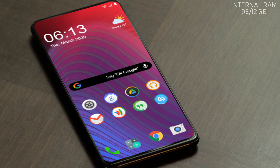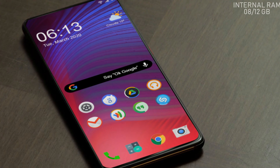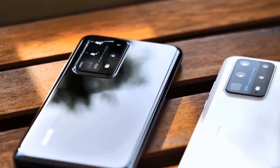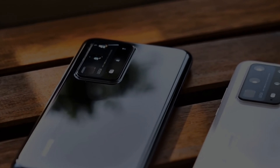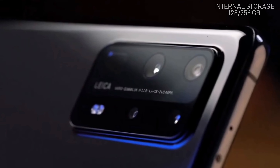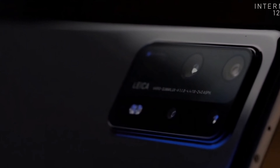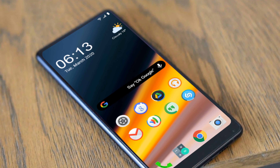The RAM of the Redmi Note 10 Pro will be 8 or 12 gigabytes, meaning the new handset will have two variants with different RAM capabilities at budget-friendly prices. The new handset will also have different internal storage capacities of 128 gigabytes and 256 gigabytes, and the Redmi Note 10 Pro will have 1 TB microSD card support.